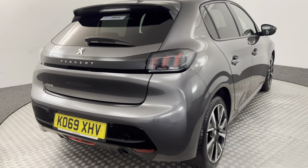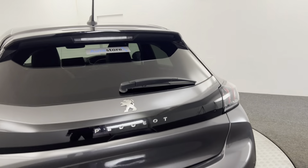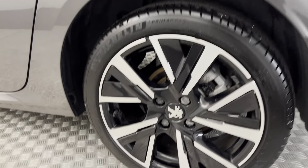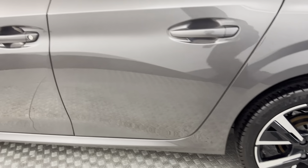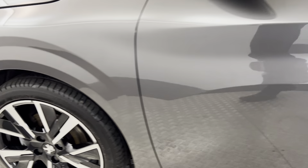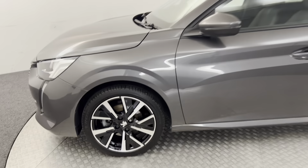If you jump around to the back, you've got reverse sensors. Your boot lid and bumper are really clean. Getting nice clean wheels there. There's no nasty scratches, scrapes or any dents. There's the final alloy, and there we have it.